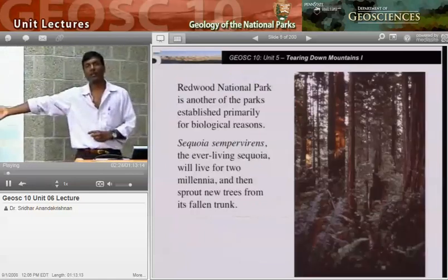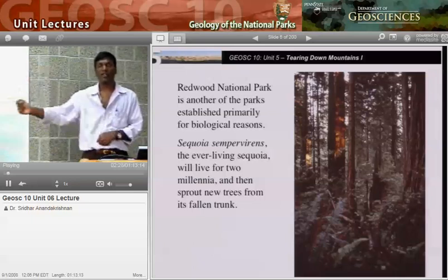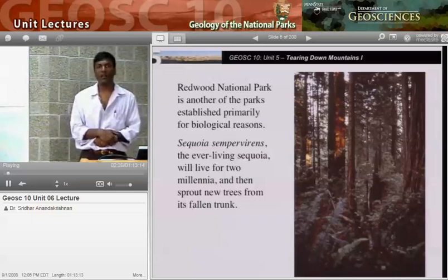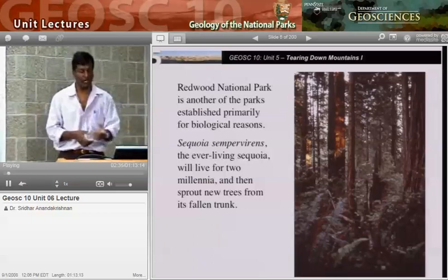Two hundred miles to the east, you go over the mountain, and you're at Death Valley National Park — dry as a bone. That's the first thing we're going to look at.